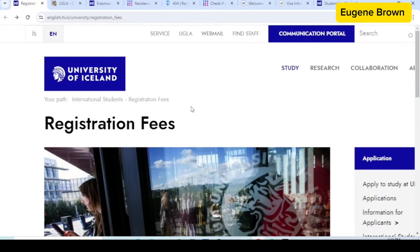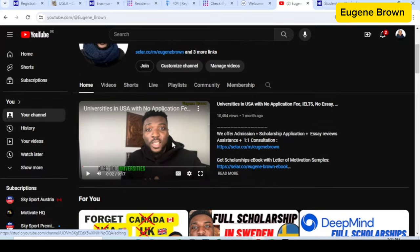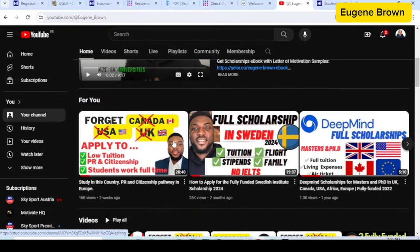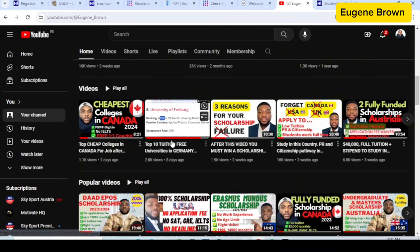So guys, that would be it for this video. Make sure to do more research if you are interested in moving to Iceland with this opportunity. Also do well to check out my YouTube channel for scholarship opportunities and study abroad opportunities all around the world.